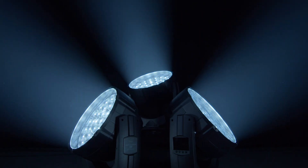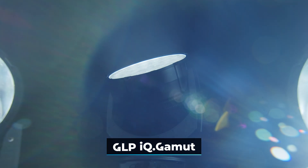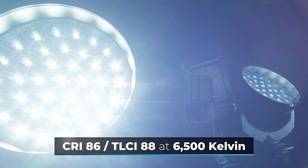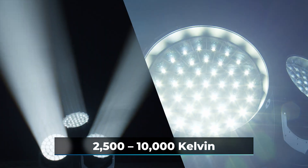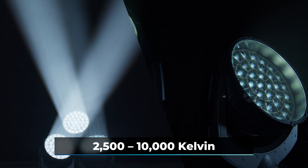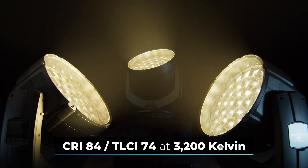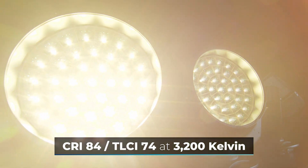Equipped with the new IQ Gamut Color algorithm, the Impression X5 IP Max generates a clean white point with a CRI 86 and TLCI 88 at 6,500 Kelvin. It also offers the option of quickly switching to other fixed color temperatures, all of which are precisely calibrated to the color temperature curve, while still offering a color quality of CRI 84 and TLCI 74, even with warm white light of 3,200 Kelvin.